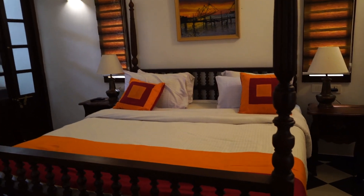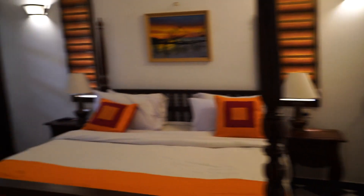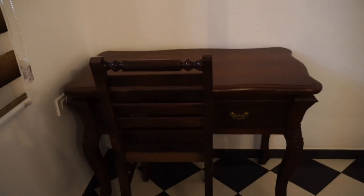The bedroom looks so cozy — nice and cozy. Wi-Fi is available, and there is a study area as well.